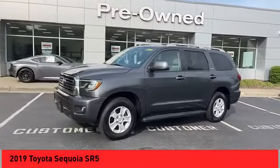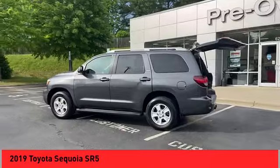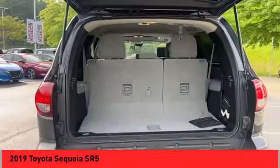With Sequoia, peace of mind comes standard with 8 airbags, including an all-row side curtain airbag. Here are some of this vehicle's great options: power windows with safety reverse, running boards.